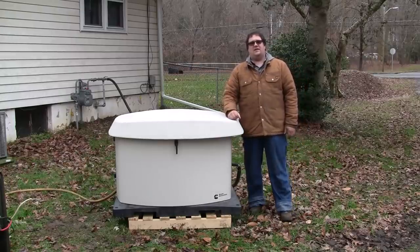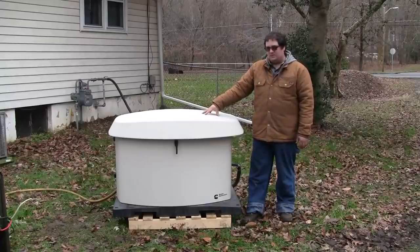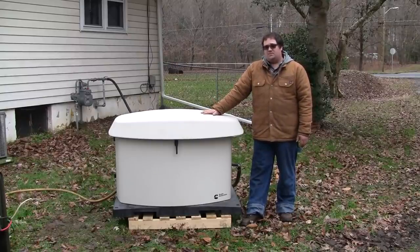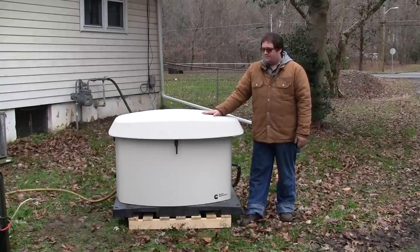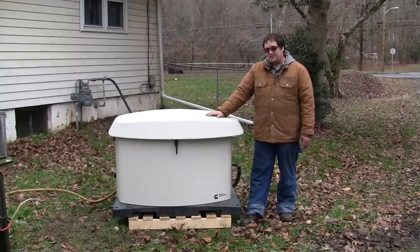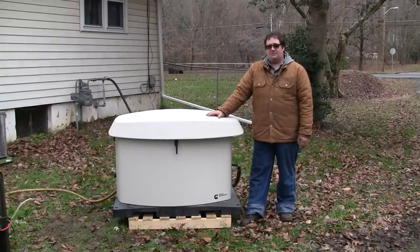Welcome back and thanks for tuning in. We've got something a little different today. This is a Cummins Power Generation Home Standby Generator that runs on natural gas or propane - a 20 kilowatt model GSBB. This unit has a problem, and it's a problem of the worst kind: an intermittent problem. Sometimes it works, sometimes it doesn't. It was actually replaced under warranty for this issue. We're going to take a look at it, identify what it's doing, and see what it's going to take to get it right.